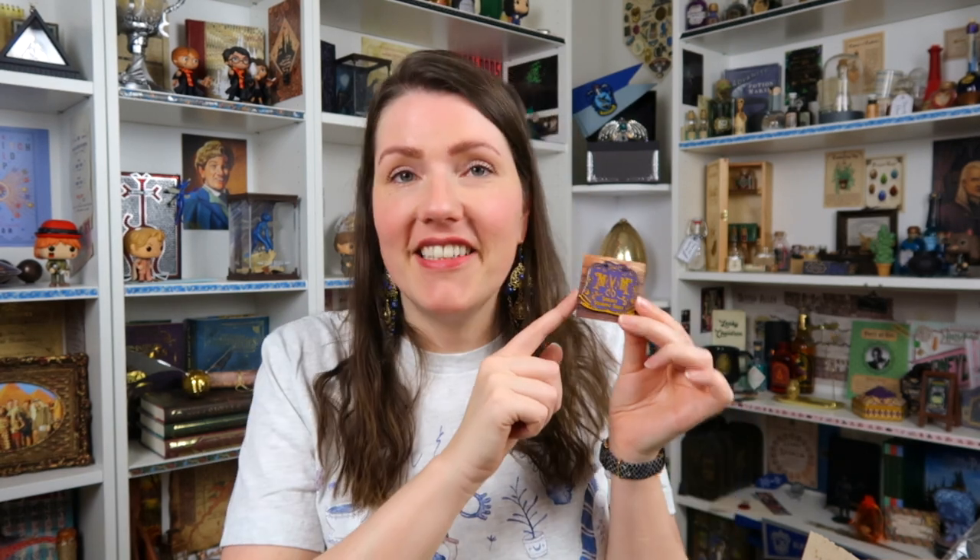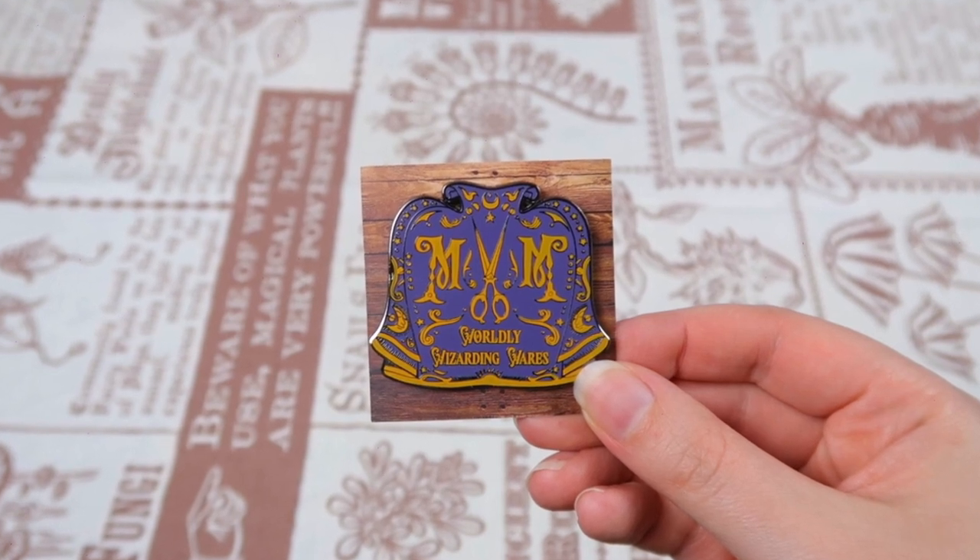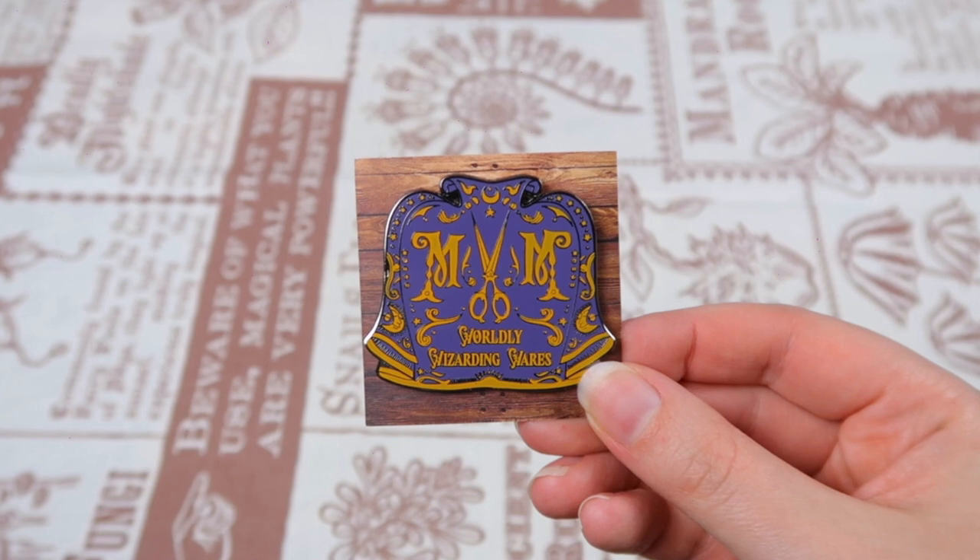Even though this box keeps on giving, we've made it to the final item: the pin! This is Madame Malkin's — in this case called 'MM Worldly Wizarding Wares.' The pin is in the shape of a robe with beautiful scissors in the middle. I don't have a pin representing Madame Malkin's, so it's lovely to get one now. I really like the little details — the bottom of the robe is accentuated with silver lines and it's purple. Definitely a good pin!